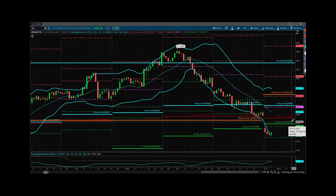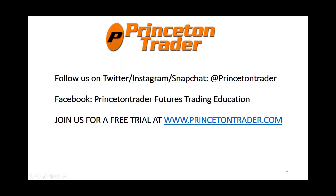Just wanted to pop on real fast and tell you what I'm seeing. I'll be back in the morning with the market webcast. Be safe, be healthy, take care, trade them well, and I'll talk to you soon. Follow us on Twitter, Instagram, and Snapchat at PrincetonTrader. Check us out on Facebook and join us for a free trial at www.princetontrader.com. Trade them well.